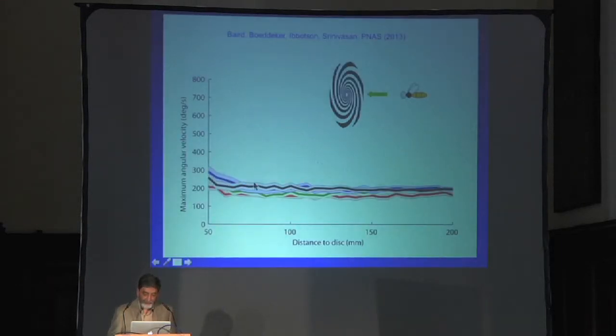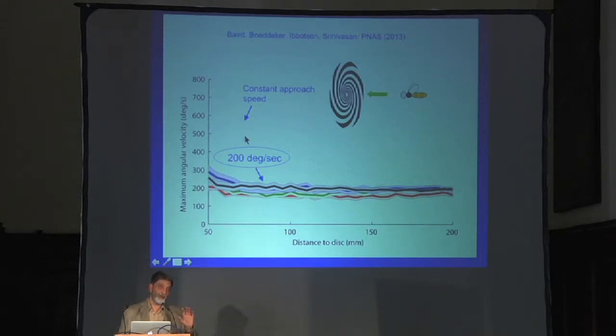Regardless of whether bees are flying towards a static, expanding, or contracting spiral, if you look at the rate of expansion they're holding as they come in, it's pretty constant — about 200 degrees per second. If they'd come in at a constant speed, the rate of expansion would have blown up. They're not allowing that to happen; they're keeping that rate of expansion constant as they come in, and that's what ensures a smooth landing.